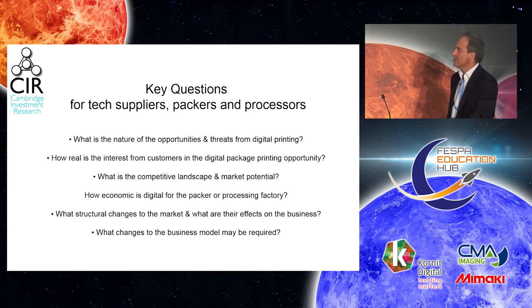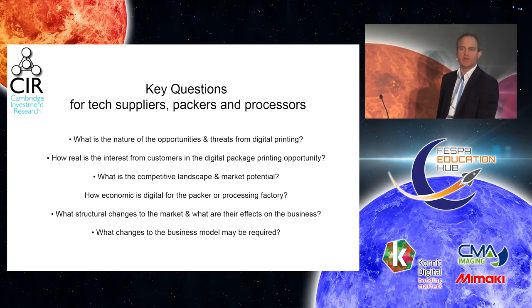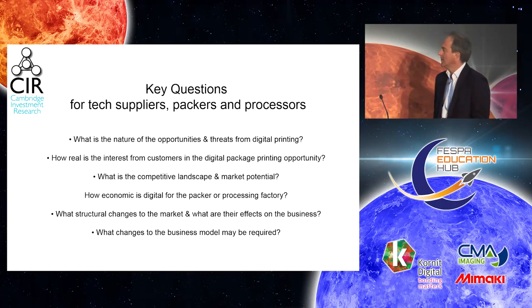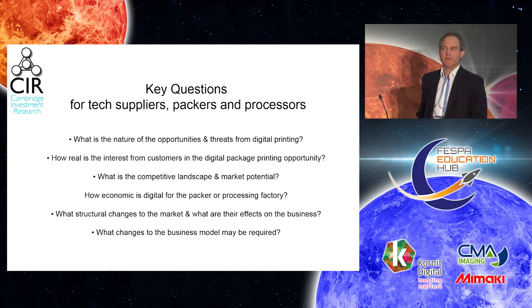Well, obviously: what is the nature of the opportunity and threat from digital printing? How real is the interest from customers in the digital packaging printing opportunity? What's the competitive landscape and market potential? How economic is digital for the packer or the processing factory? What structural changes are occurring and what are their effects on the business? And finally, probably the most important question: what implications are there for changes in your business model?